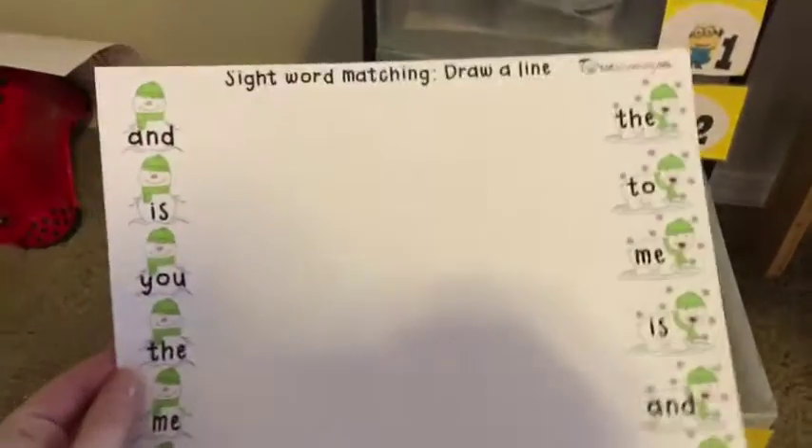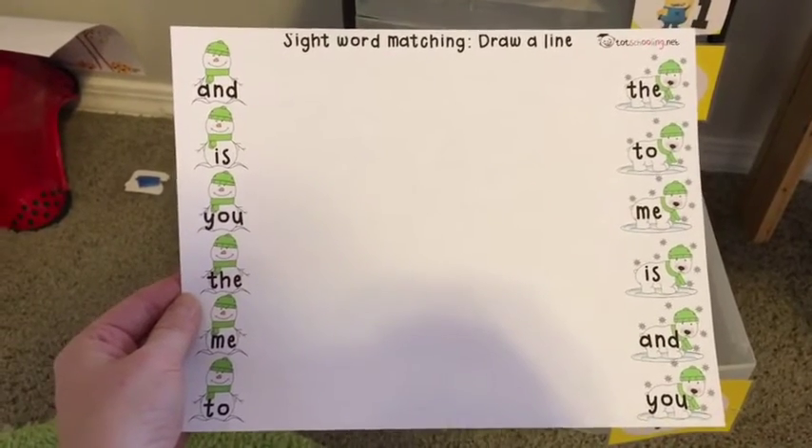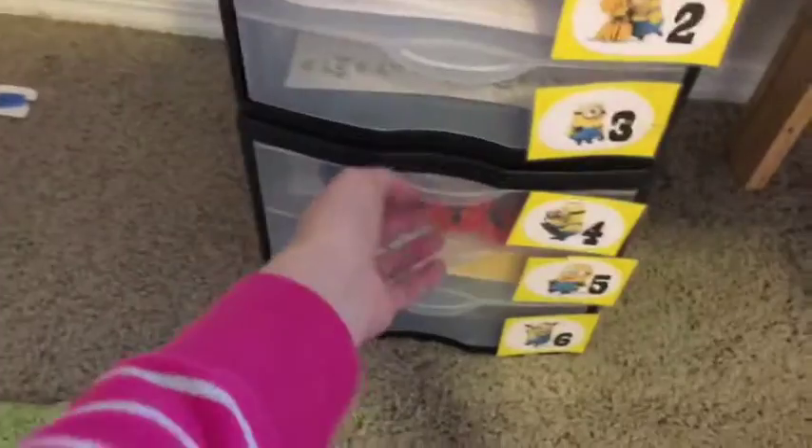We're also going to be working a lot on sight words today. Here are several sight words — it's a winter theme today, as you can see, because we're in the dead of winter here and we have a lot of snow in our area. We will read the word and then draw a line to match to the other side.